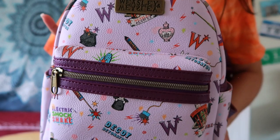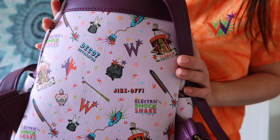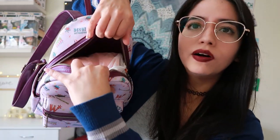Moving on to Hot Topic — I got my very first Loungefly mini backpack. This is the cutest backpack I've ever seen in my entire life. This is the Weasley's Wizard Wheezes backpack. I got it for $49.90 and the interior is purple, which is perfect because we already have all the fun outside.